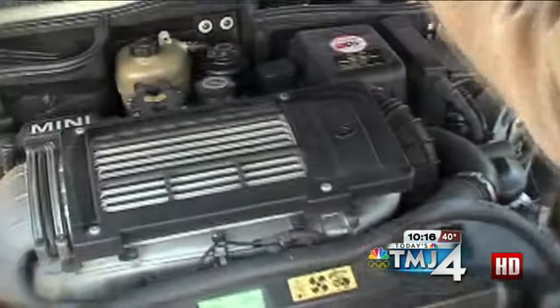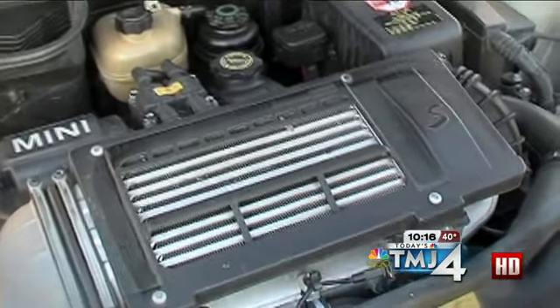You can decide from there if it's something you can handle on your own or for which you need a pro. Knowing what the code is — in some cases there are some fairly benign codes that might have to do with a gas cap that's loose or has a cut in the little O-ring — and you could fix that yourself.